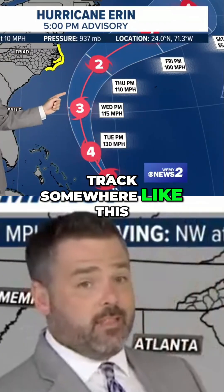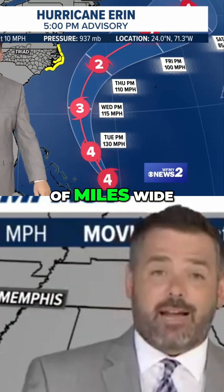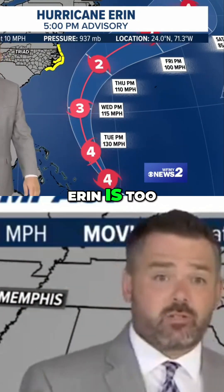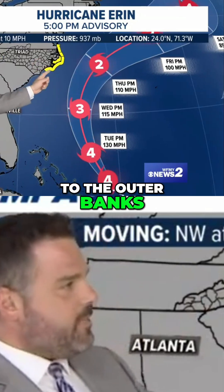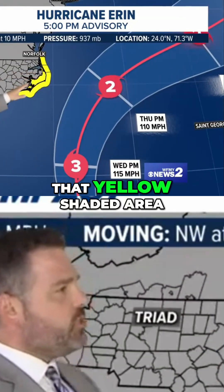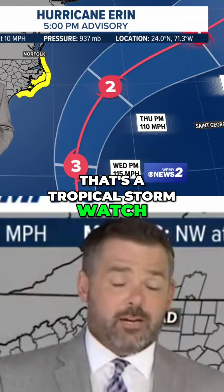It takes a track somewhere like this. There's going to be some real nasty weather at the Outer Banks because hurricanes are hundreds of miles wide — Aaron is too. So this is a fairly close approach to the Outer Banks. That's why right now that yellow shaded area indicates a new alert: a tropical storm watch.